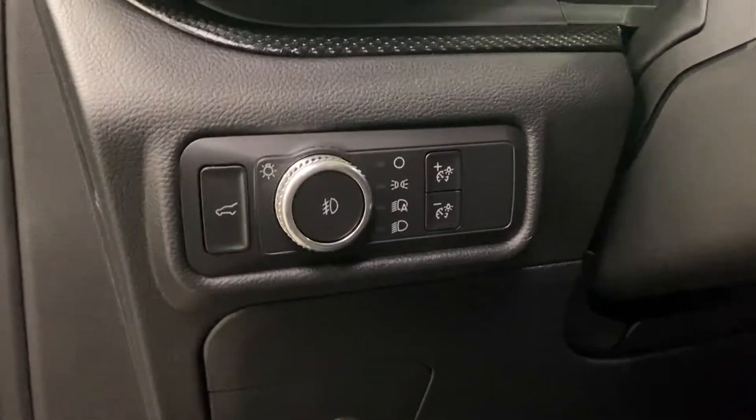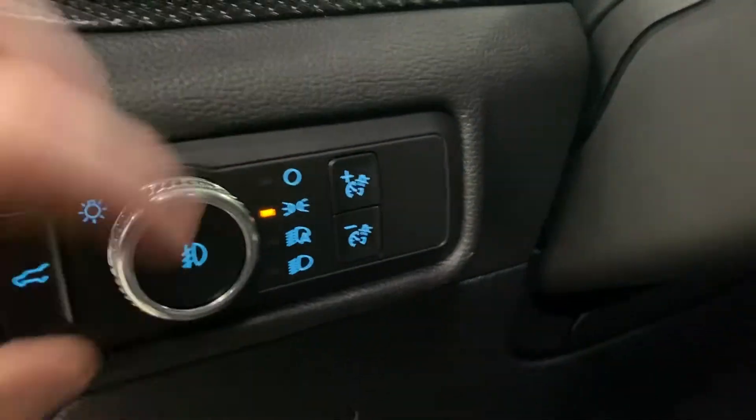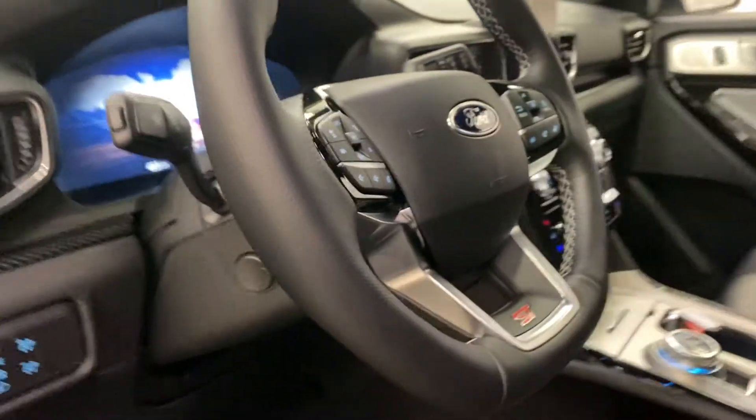Moving to the left side of the steering wheel, you've got trunk release, lighting controls, dimming as well, and then you've got a power tilt and telescopic steering wheel with paddle shifters behind it.